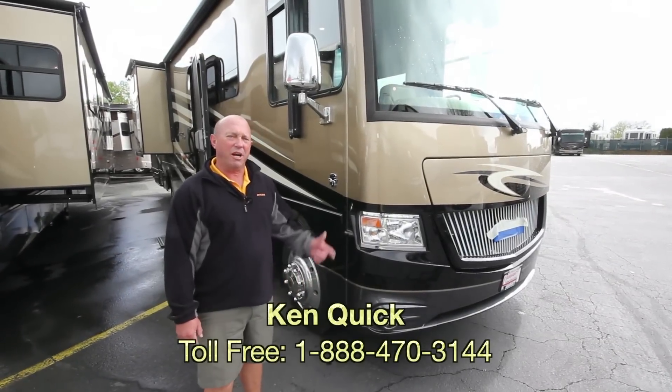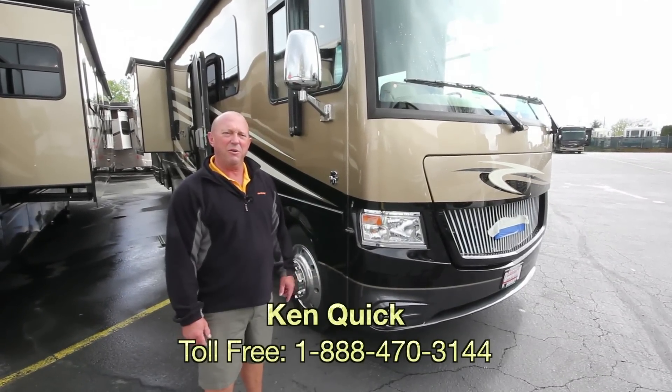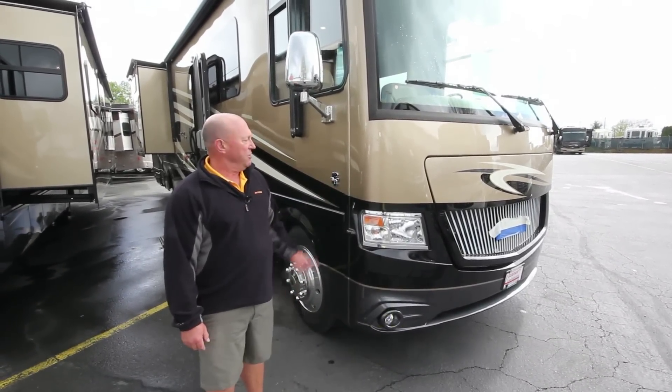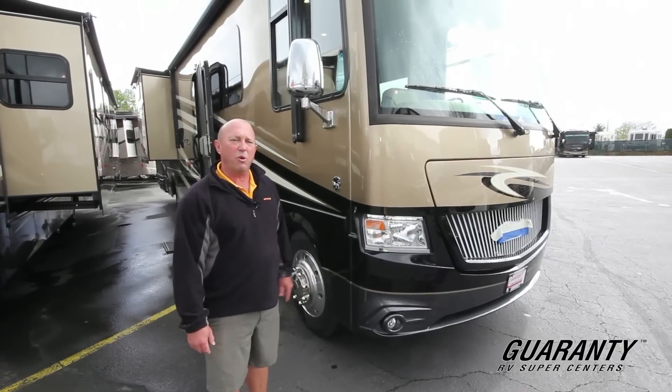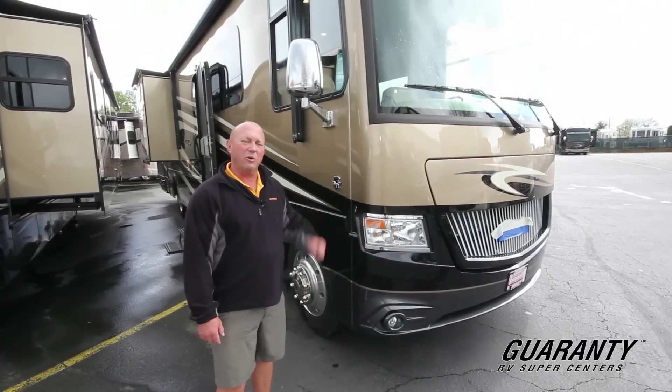Hi folks, my name is Ken Quick. I'm a retired teacher from Nampa, Idaho. I'm here today to show you a Canyon Star 2015 3921 Toy Hauler. Let's go inside.